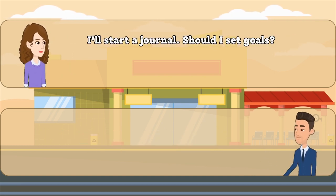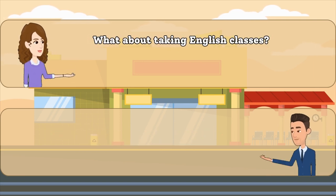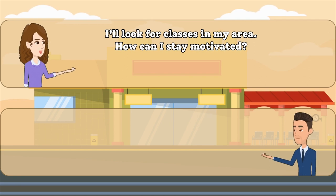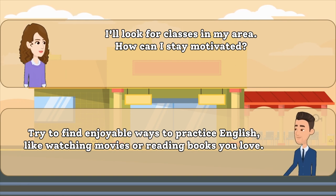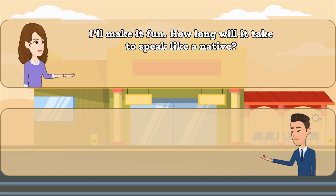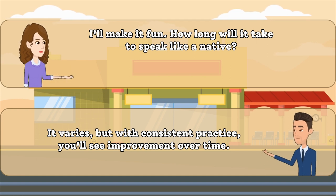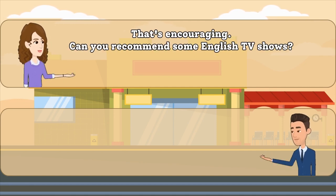I'll start a journal. Should I set goals? What about taking English classes? I'll look for classes in my area. How can I stay motivated? I'll make it fun. How long will it take to speak like a native? That's encouraging. Can you recommend some English TV shows?